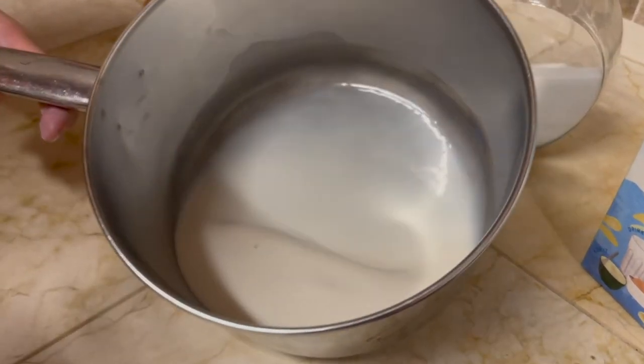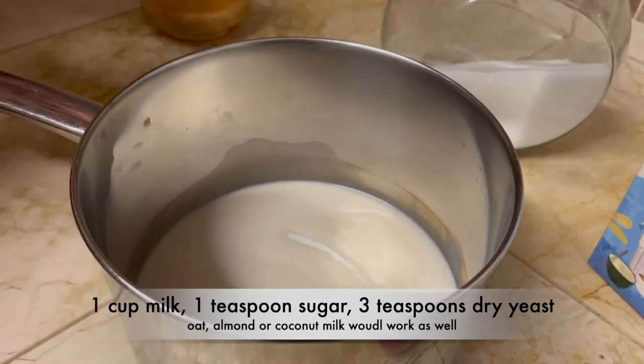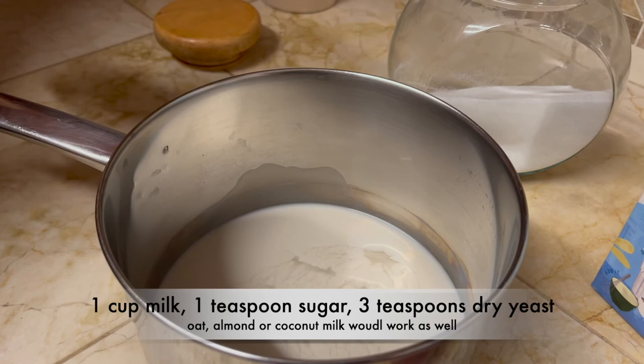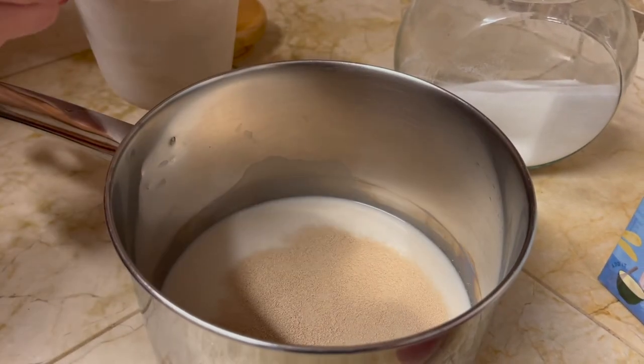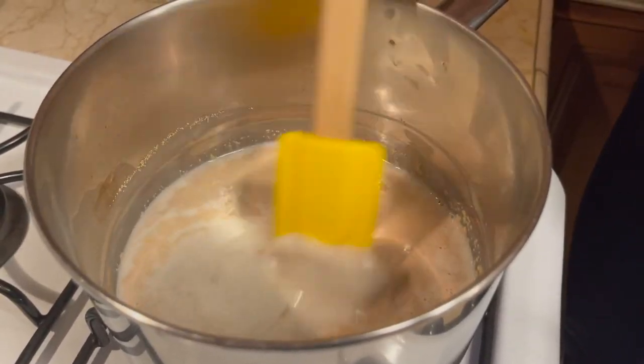So we're starting with a cup of milk. I have oat milk, but regular milk would be even better. A teaspoon of sugar, and we're going to do about three teaspoons of yeast. Then we're going to bring this mixture on a low fire to make it just lukewarm.